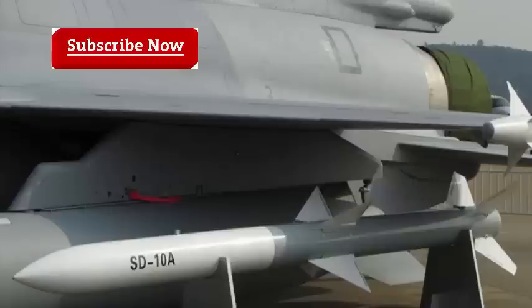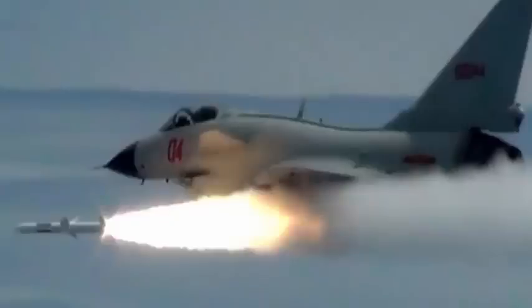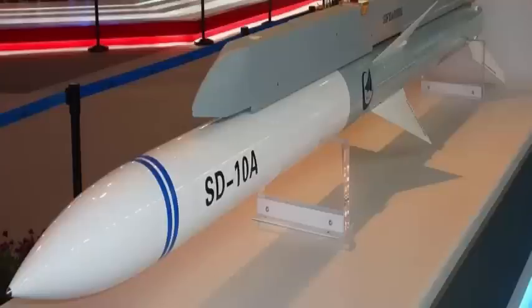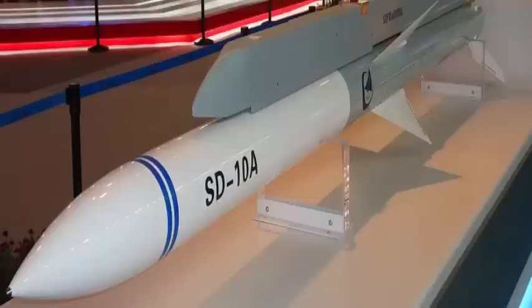Type: medium-range active radar homing air-to-air missile. Place of origin: People's Republic of China. Operators: People's Liberation Army Air Force and People's Liberation Army Naval Air Force. Weight: 400 pounds (180 kilograms). Operational range: 70 to 100 kilometers (43 to 62 miles). Guidance system: active radar. Launch platform: JF-17 Thunder.